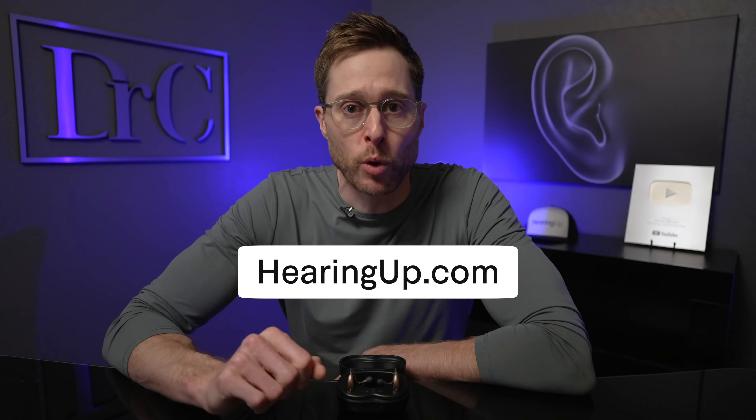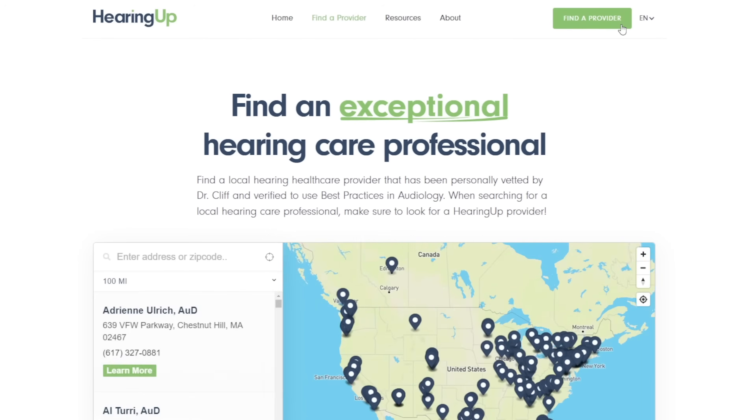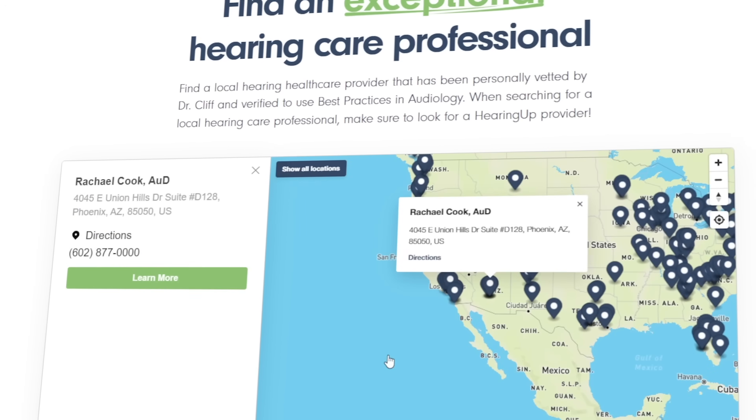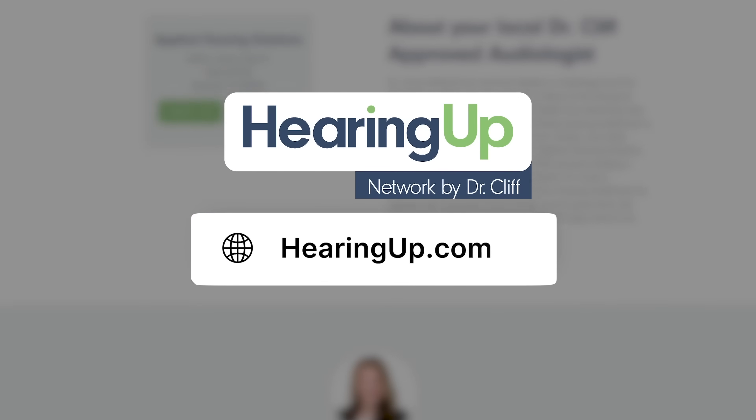The Omega AI hearing aids are every bit as impressive as the Edge AI devices, but with some new feature enhancements. I should mention that it is impossible to maximize the performance of any hearing aid no matter how many features it has unless you've had them fit and programmed by a hearing care professional who follows comprehensive audiologic best practices. HearingUp members have been vetted and are committed to following comprehensive best practices to make sure that you get the maximum possible benefit from your Starkey Omega AI hearing aids.